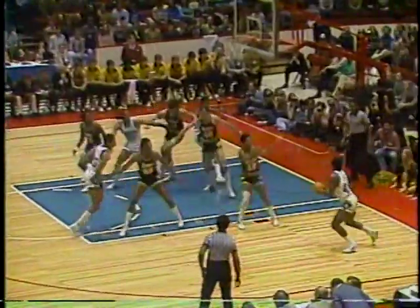Georgetown with the ball. Dutch goes down low. Moving out of the corner is John Duren, a powerful backcourt player. Rebound tipped around, put back up in the air — and he knocks it down. Hoyas on the board, they lead the game 2-0.